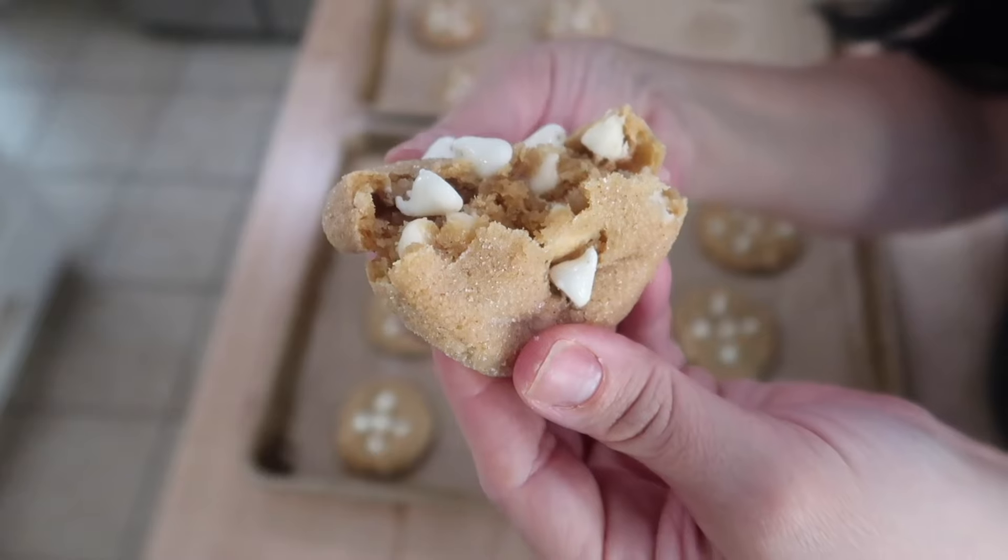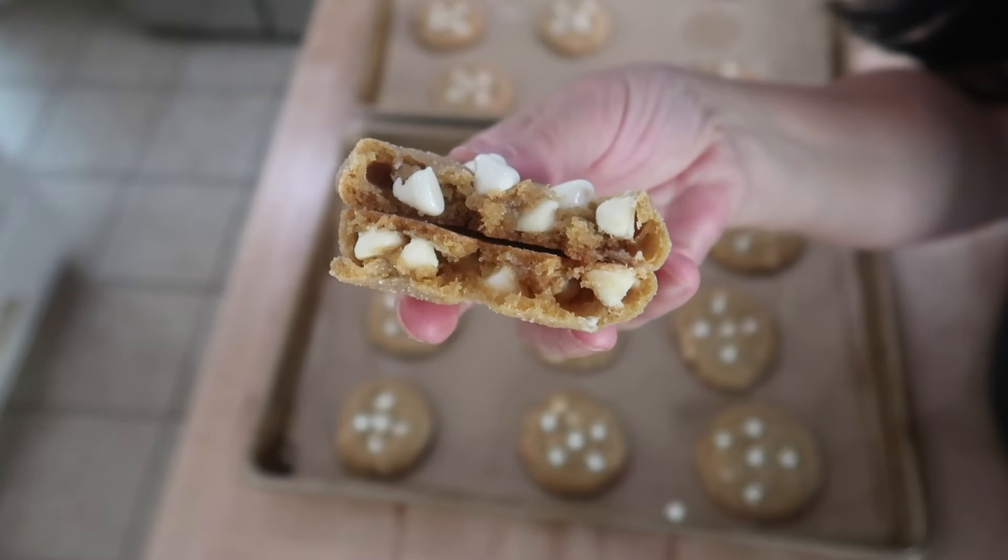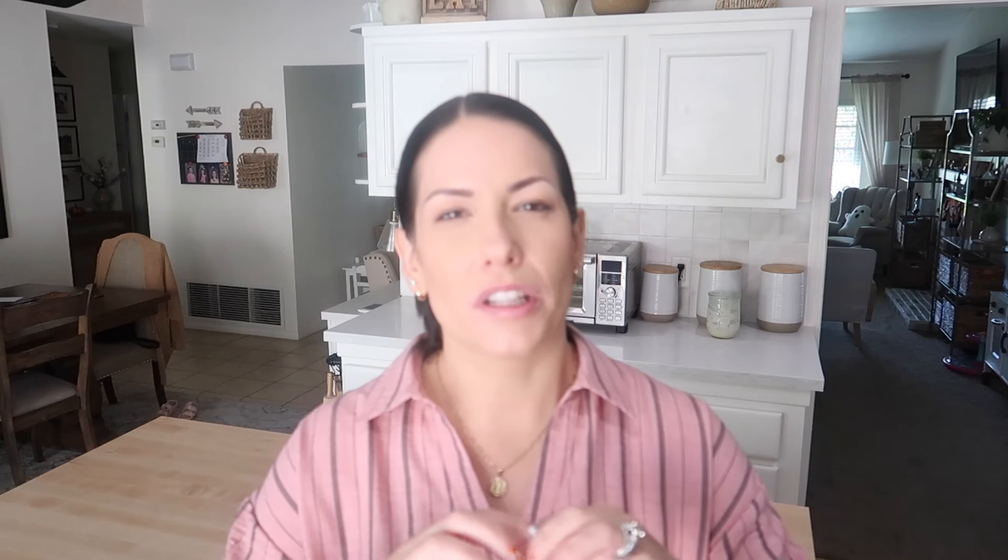And the last recipe I have to share with you is one of my husband's favorites: snickerdoodle pumpkin cookies. These are chewy and delicious with a little bit of a crust on the outside, and they would freeze really well. So with all that said, let's go get started on the video.